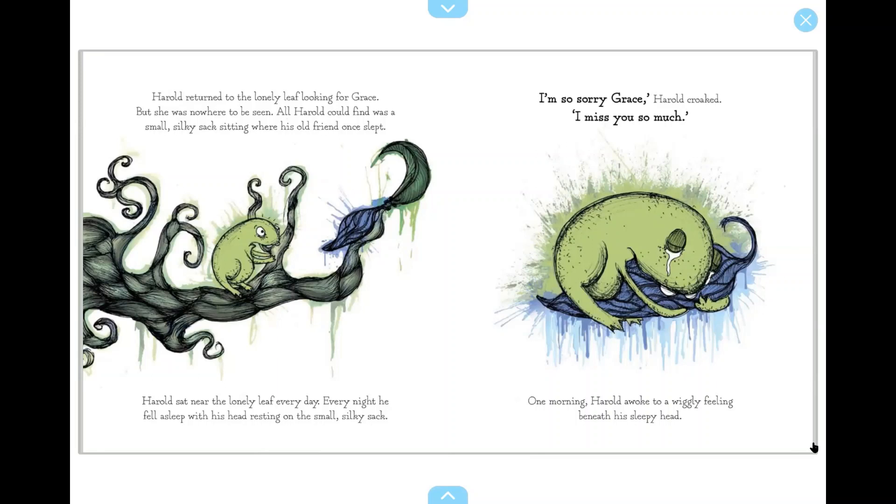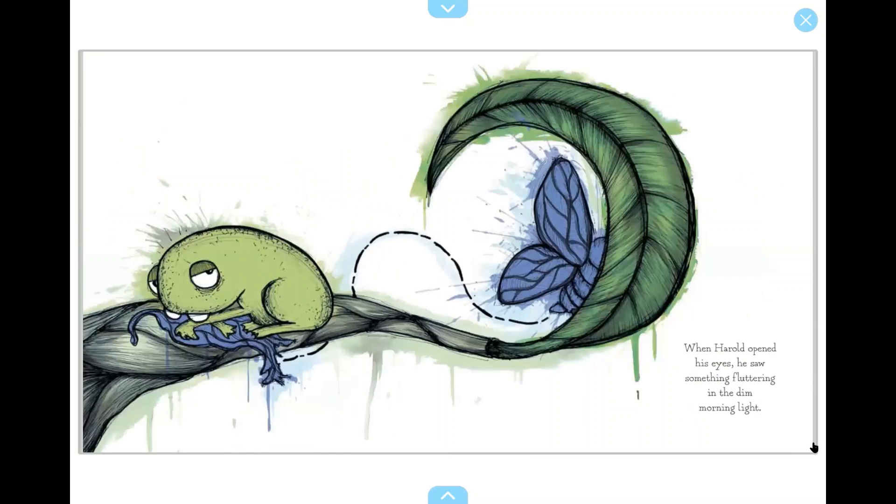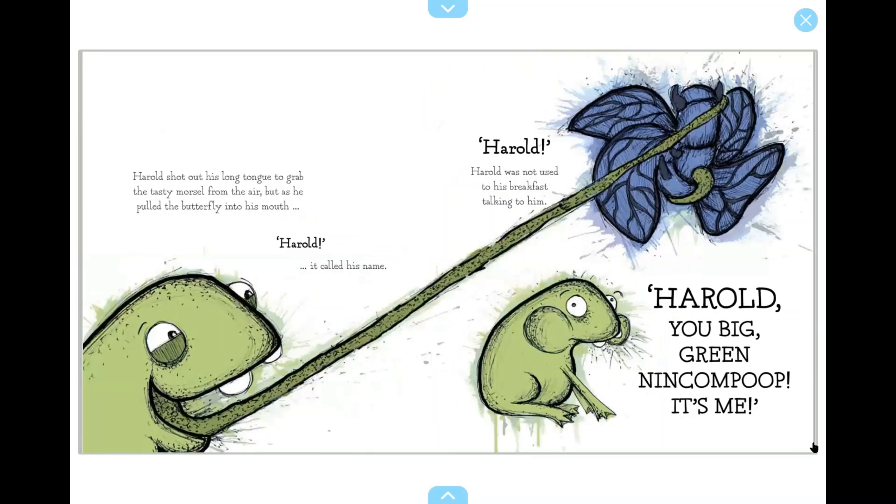I'm so sorry, Grace, Harold croaked. I miss you so much. One morning, Harold awoke to a wiggly feeling beneath his sleepy head. When Harold opened his eyes, he saw something fluttering in the dim morning light. Harold shot out his long tongue to grab the tasty morsel from the air, but as he pulled the butterfly into his mouth, it called his name — Harold. Harold was not used to his breakfast talking to him.